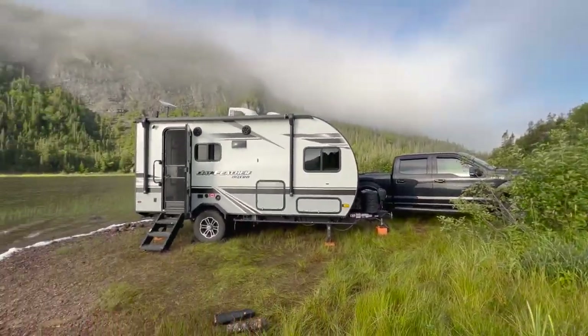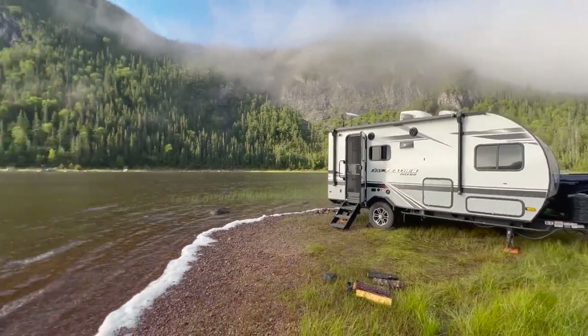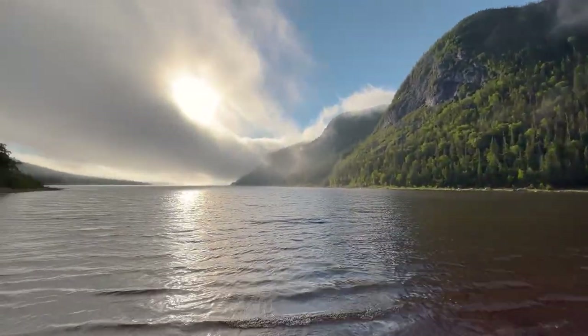Kind of sad to be leaving this spot because it's so amazing, but we've got to keep going. Today we have to dump and refill water, and Dana wants to hit up a really cool souvenir shop. Join us for that — we're just gonna finish getting ready and hit the road.